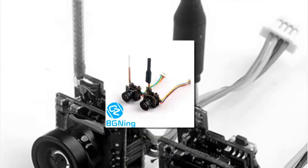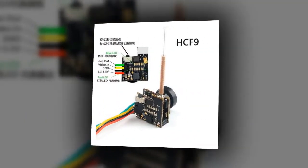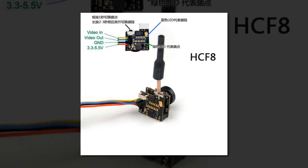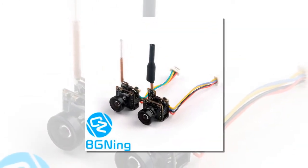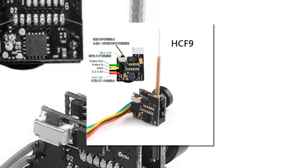Item number 3 is the FPV racing drone transmission HCF8. Item name: VTX camera. Output power: 25 mW. Frequency: 48 channels. Input voltage: 3.3 to 5.5 volts. Current consumption: 300 milliamperes. Camera resolution: 700 TVL. Field of view: 120 degrees.